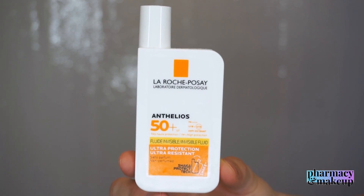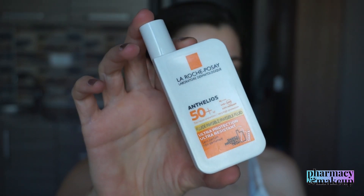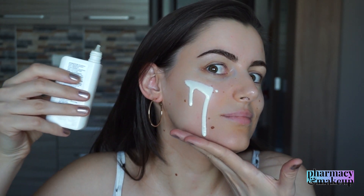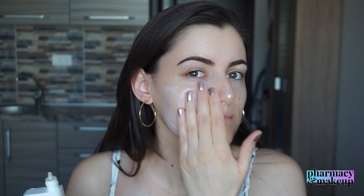Now let's see how this product acts on the skin. First you have to shake it before applying it — let's hear the sound it creates. As you can see, it's very liquidy, and you don't really have to apply it to your fingers first; you can apply it directly to your face because of how lightweight it is.